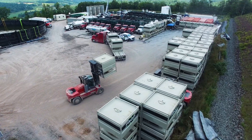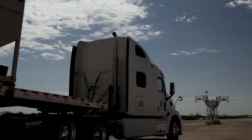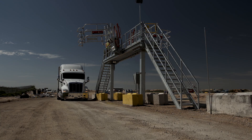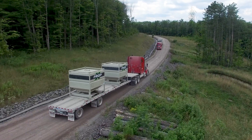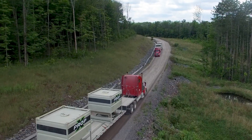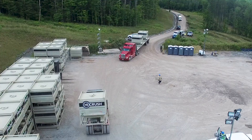Once the job is planned, Hi-Crush begins strategically moving sand to the well site in advance of well completion. Using a proprietary software system and partnering with leading trucking companies, Hi-Crush dispatches trucks to start the delivery process. PropStream containers can be moved with either standard flatbeds or a custom-design trailer that reduces weight and maximizes sand per load. Each truck can carry up to 25 tons, or about 12 and a half tons per container.